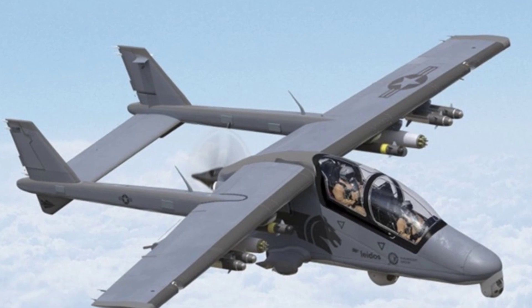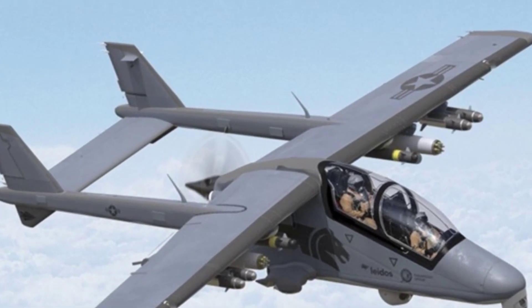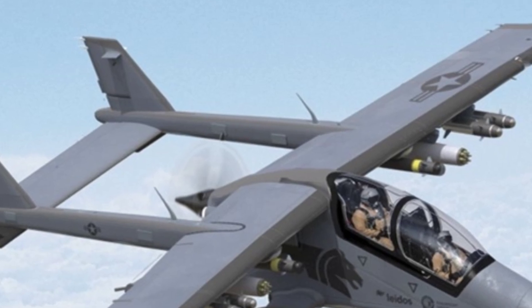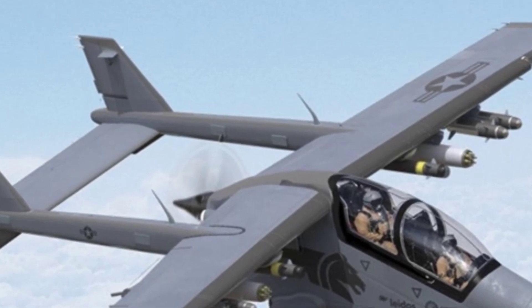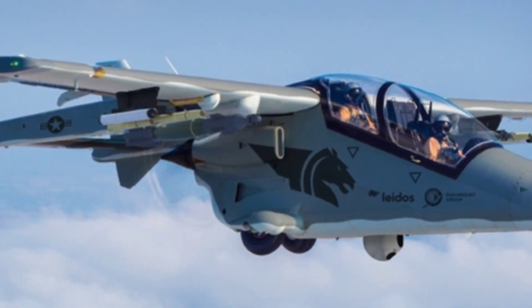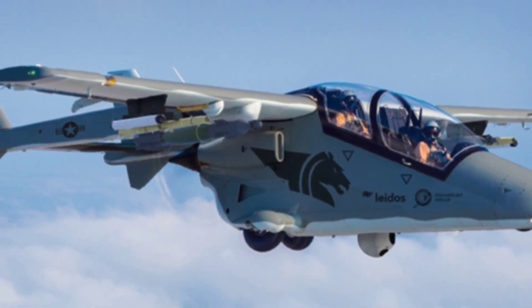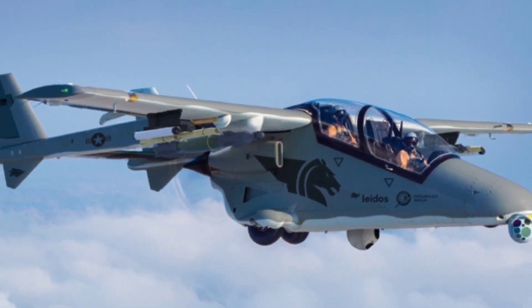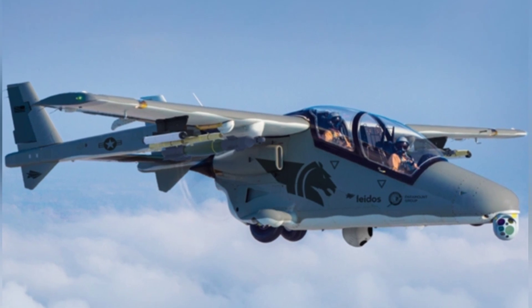The fighter is equipped with a 20mm cannon from South African company Denel in the fuselage. There are six hardpoints under the wings which can mount different weapons and ammunition according to mission modules, such as conventional rocket pods, machine gun/cannon pods, and air-to-surface missiles. It can also carry South Africa's ZT-6 Mokopa anti-tank missiles and short-range air-to-air missiles.